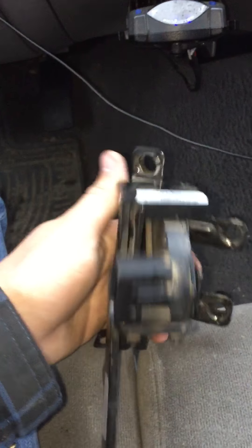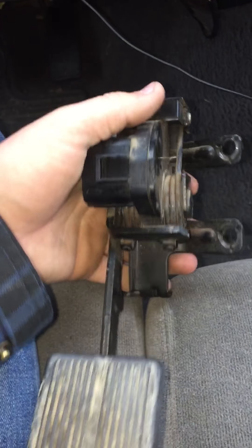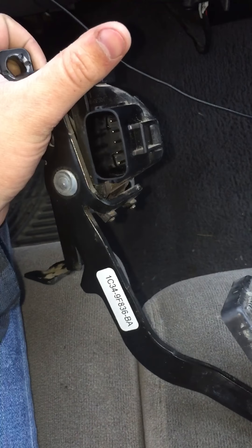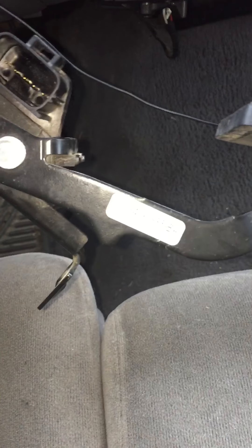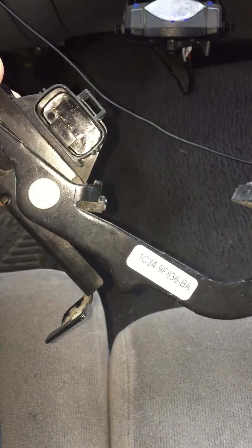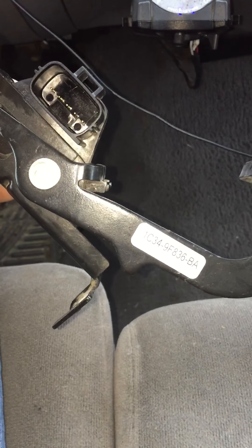Today we're going to talk about the throttle position sensor on a 2001 body F350, F250 — anything with a 7.3 Power Stroke. I'm not 100% sure if it's the same part number for gas engines. F250, F350, 7.3 — anything with a build date after 10-2000. This one is a 12-2000, so anything 10-2000 or newer, you'll expect to find this under your dash.